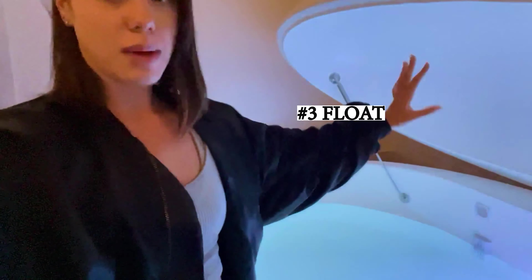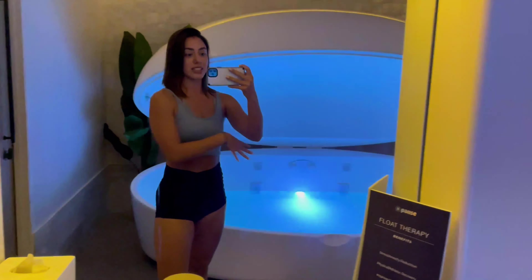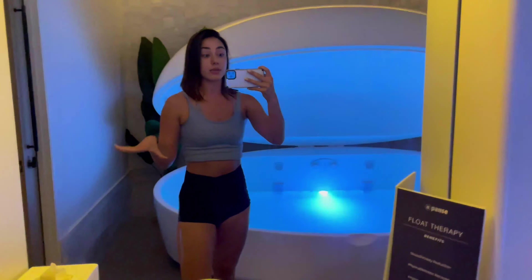Next up is float. We're going into the float tank — it's filled with salt. I'm pretty much gonna go in, close it, and just sit in there. Maybe do some meditation. I need to rinse off first, then go in for the set amount of time, come out, rinse off again, and that's gonna be the adventure.